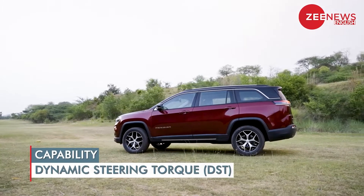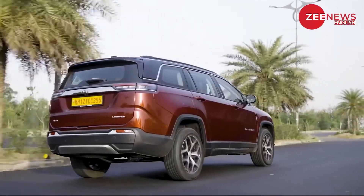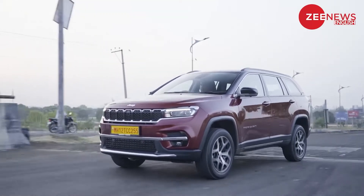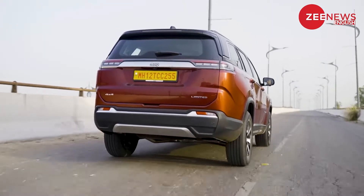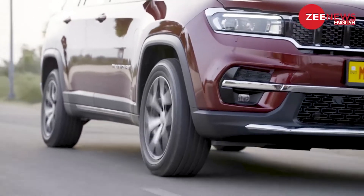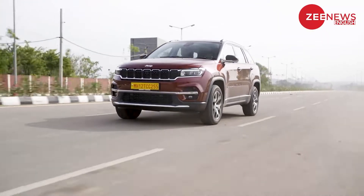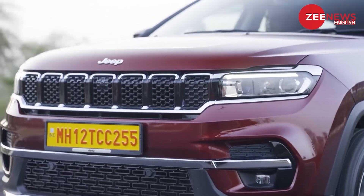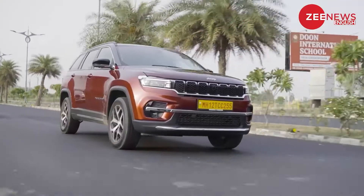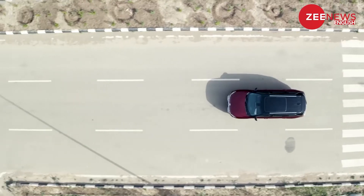Despite its sheer size and length, the steering feels nimble to operate, however it is on the heavier side for city driving. The independent suspensions do their duty pretty well and the car feels planted and plush. There's hardly any body roll thanks to the not-so-tall structure, and the NVH levels are mostly under control. The Meridian feels like a driver's car both on and off the road.